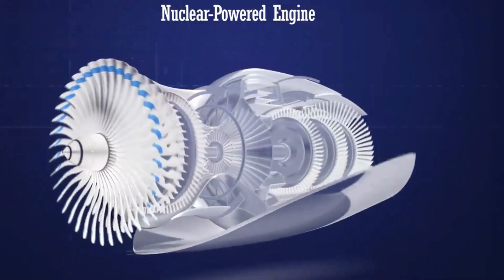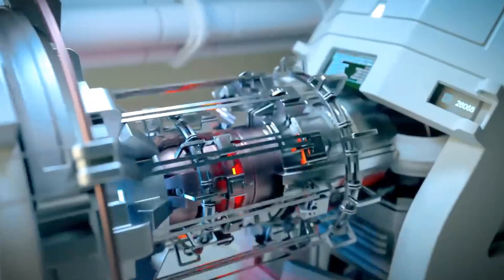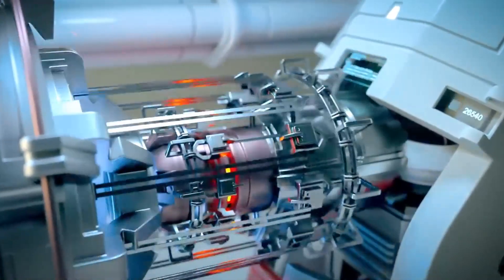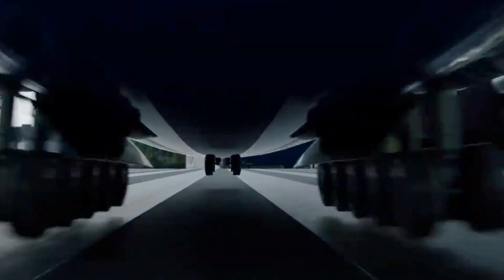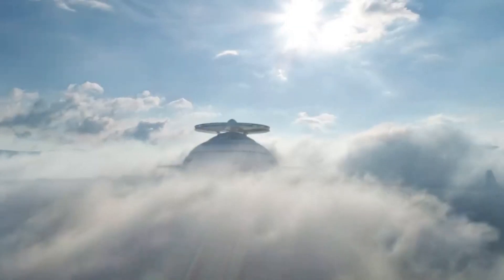Two exterior elevators with a magnificent view link the levels of the main entertainment deck. According to Hashem al-Ghali, there is no reason to be concerned about the carbon footprint of a Sky Cruise.